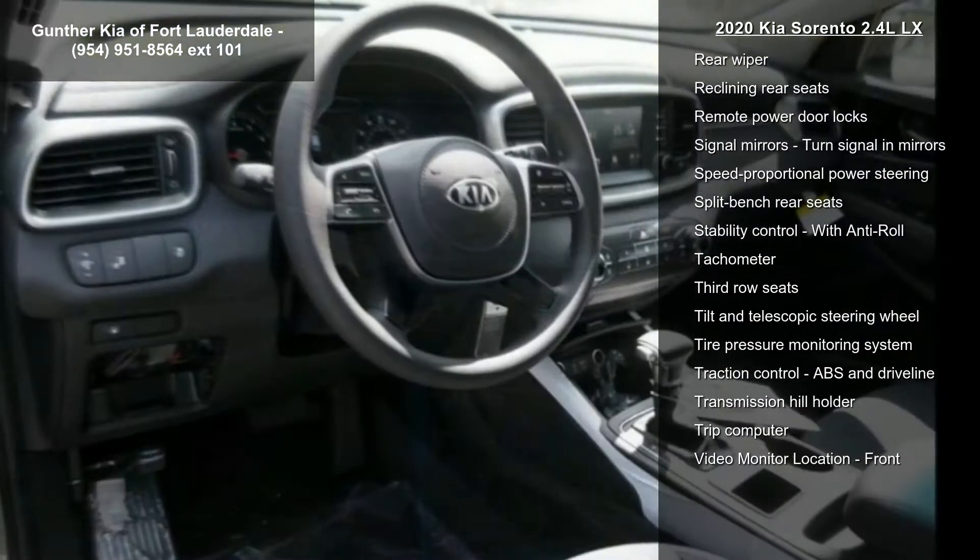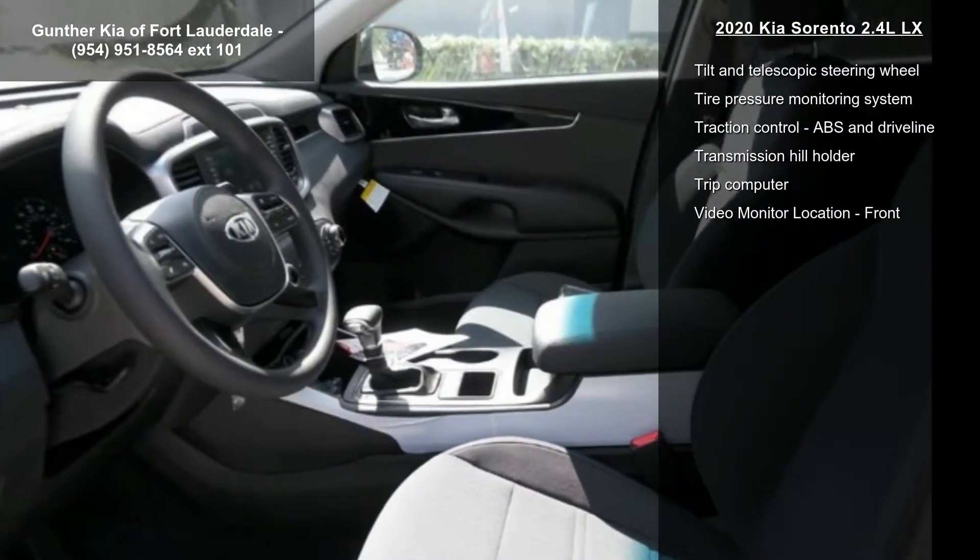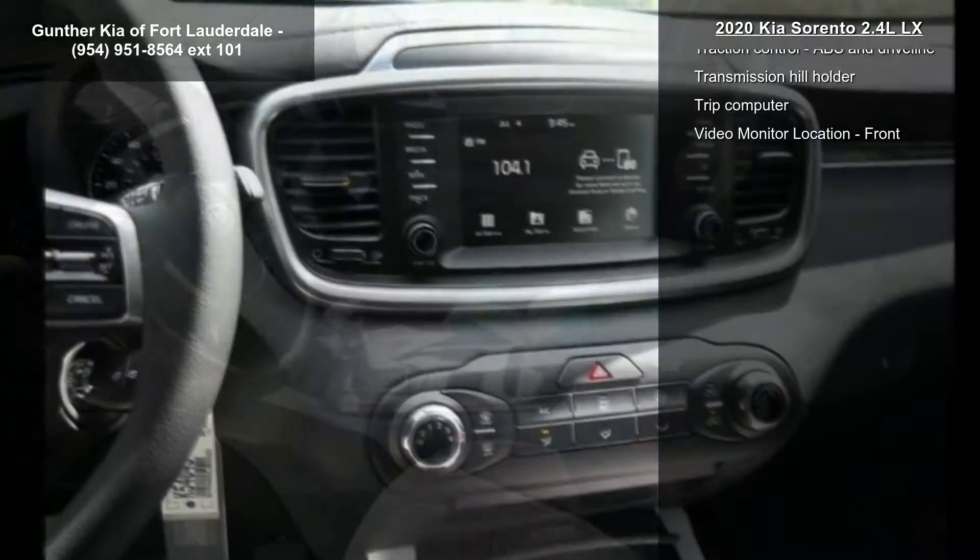Four doors, four-wheel ABS brakes, air conditioning, audio controls on steering wheel, automatic transmission, Bluetooth and clock in radio display.